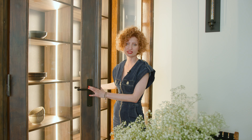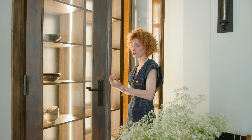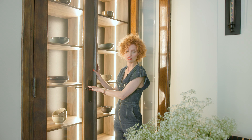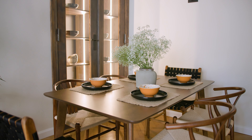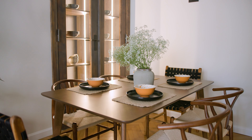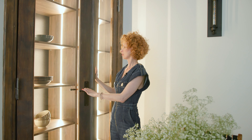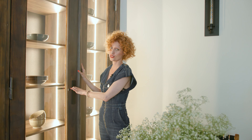Mamy cudowny kredens, cudowny do tego, żeby serwować tutaj, wyjmować naczynia, siedząc sobie przy obiedzie z bliskimi. Polecam — jeżeli tylko zostają Wam takie miejsca do zagospodarowania, nie niszczycie ich. Naprawdę warto zostawić.